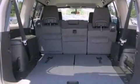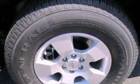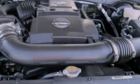Additional features include a passenger side vanity mirror, front and rear floor mats, rear impact crumple zones, a rear window defroster, and an auxiliary power outlet.